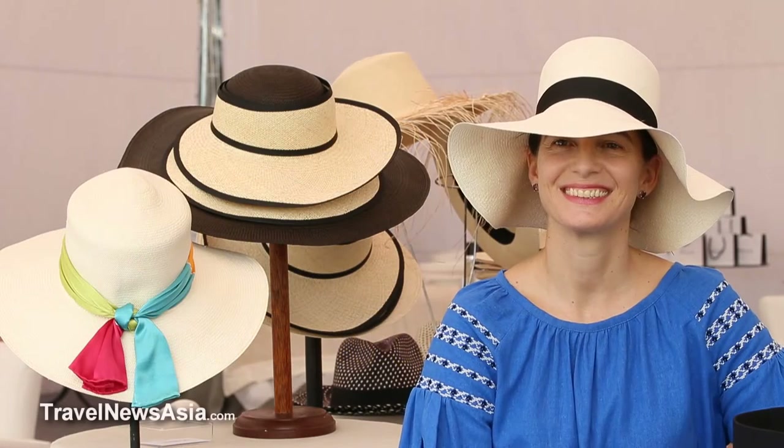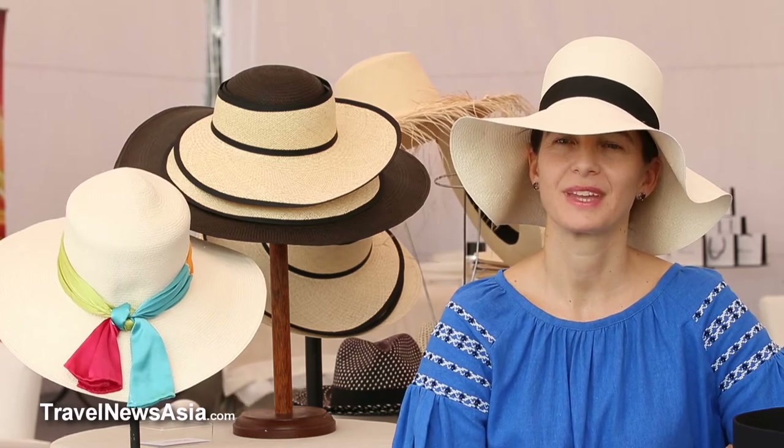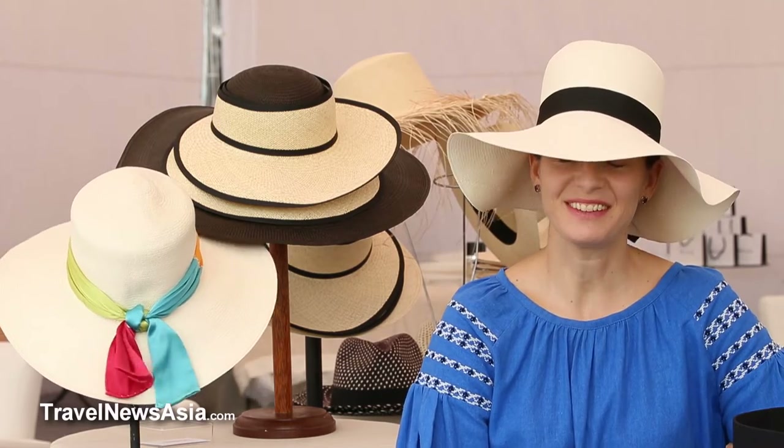Hello, and today we are with Mrs. Anne-Claude Torral, who is the Managing Director of Mont Panama, the hand-woven hat from Ecuador. Good afternoon to you, Anne-Claude. Good afternoon, Stephen.